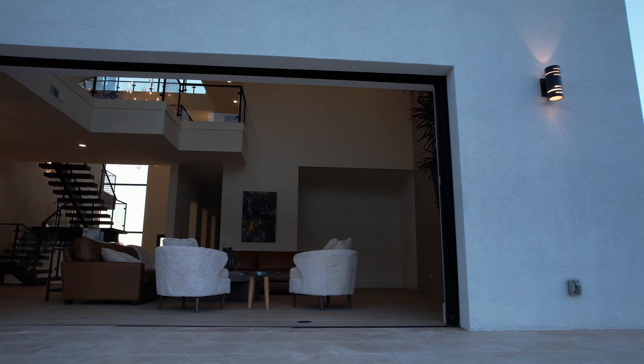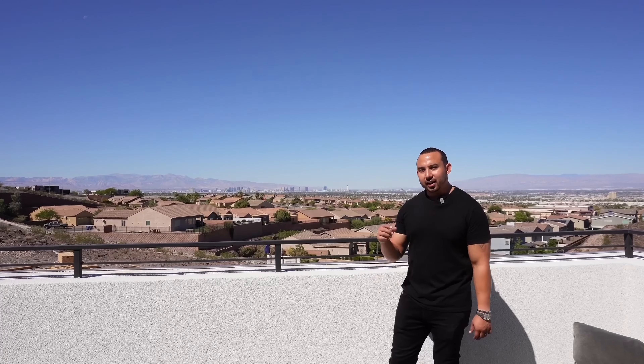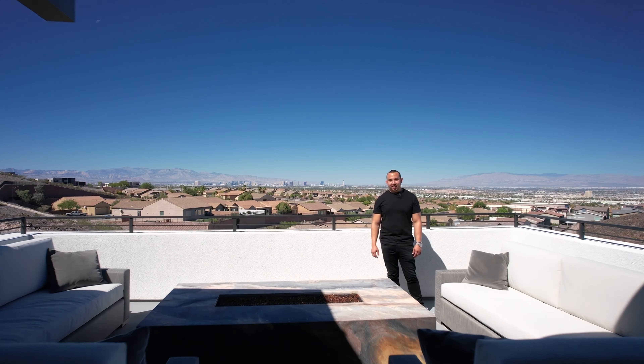And that concludes our home tour of 1053 Giovanni Lane here in Henderson. If you like this video or any videos like this, don't forget to like, comment, and subscribe, and hit the notification bell so you get notified of new videos. Thanks to Noah Herrera over at Platinum Real Estate Professionals for allowing me to do a video here.